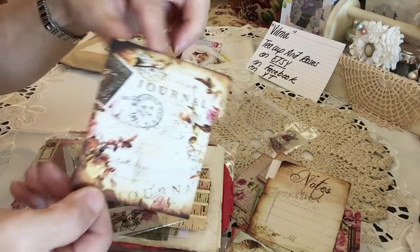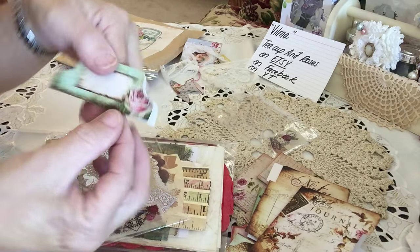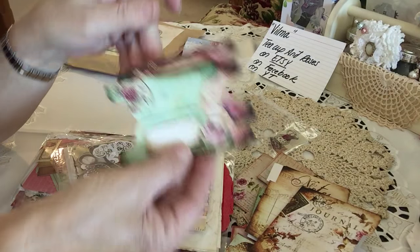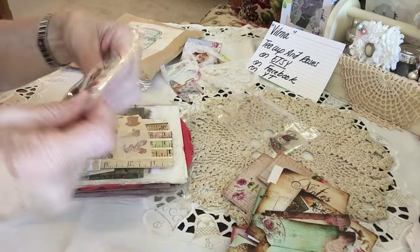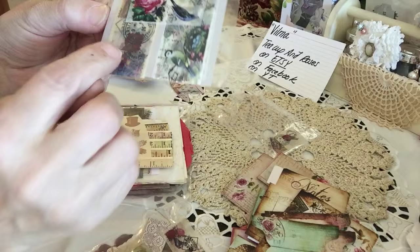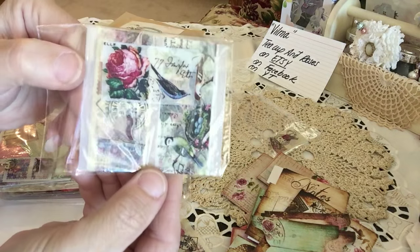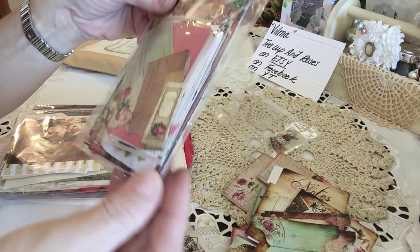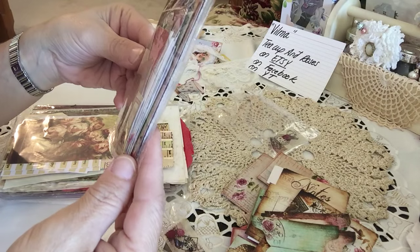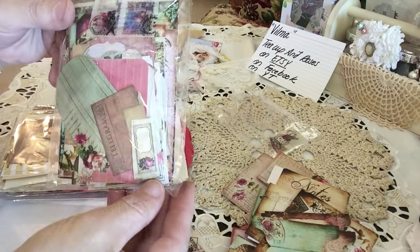Look at that file. These are her papers, her designs. And look at these huge tabs that she's made. Isn't that pretty? It's all aged and she sent so many. Thank you so much, Vilma. And here's another ephemera pack. Beautiful. There's another one. And this is washi tape that she's wrapped onto a card. Very pretty washi tape. And then another ephemera pack here.